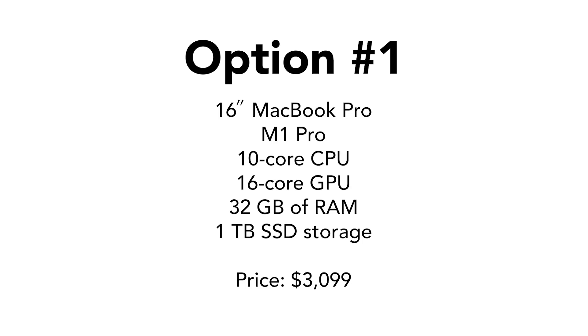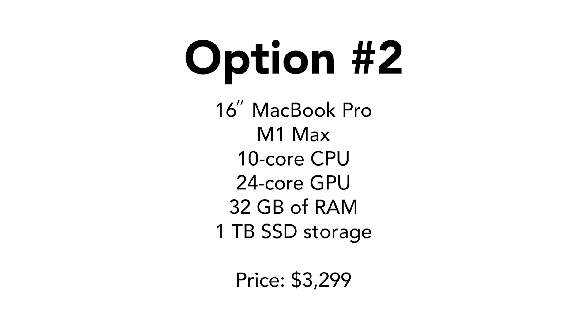Now that we've talked about all the different components, let's talk about the three best options. If you're looking for high performance with access to editing but aren't really doing a lot of principal editing, think about getting the 16-inch MacBook Pro with the M1 Pro chip, 10 cores of CPU, 16 cores of GPU, 32 gigs of RAM, and 1 terabyte of SSD storage. For those doing a lot of high-performance editing but wanting to save a few dollars, look at the 16-inch MacBook Pro with the M1 Max, 10 cores of CPU, 24 cores of GPU, 32 gigs of RAM, and a 1 terabyte SSD.